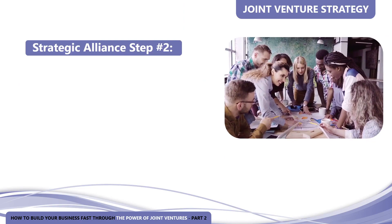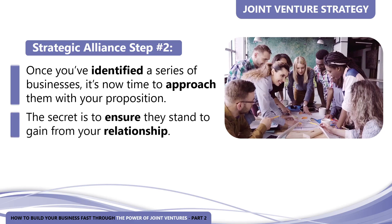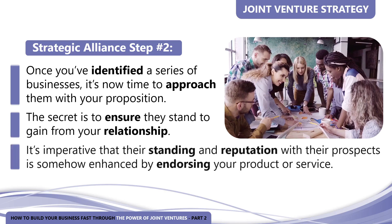Strategic alliance step number two: once you've identified a series of businesses, it's time to approach them with your proposition. Any business should be more than willing to work with you — it will mean increased business for them as well. Hopefully you and your alliance partner already know and trust each other, as that is really the key to endorsing each other's services. The secret is to be sure they stand to gain from the relationship. It's imperative that their standing with their prospects and their reputation is somehow enhanced by endorsing your product or service.